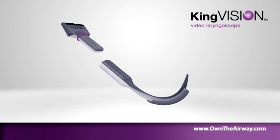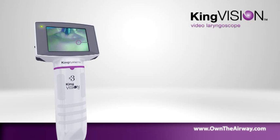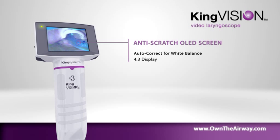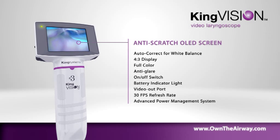The KingVision disposable blade connects easily to the display. The OLED screen showcases the latest digital technology. The reusable display offers auto-correct for white balance with a 4:3 aspect ratio. Features include full color, anti-glare, on-off switch, battery indicator light, video out port, 30 frames per second refresh rate, and advanced power management system.